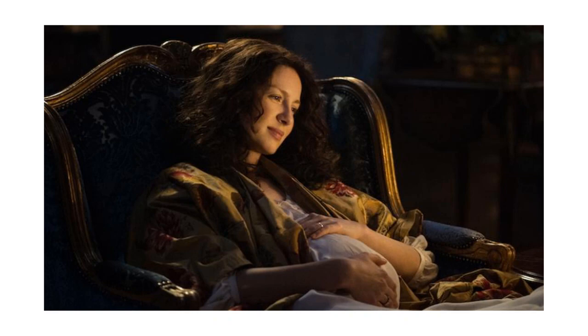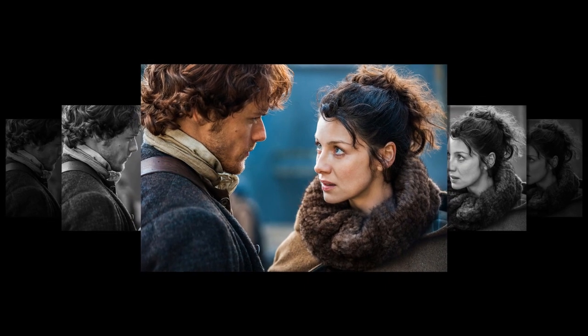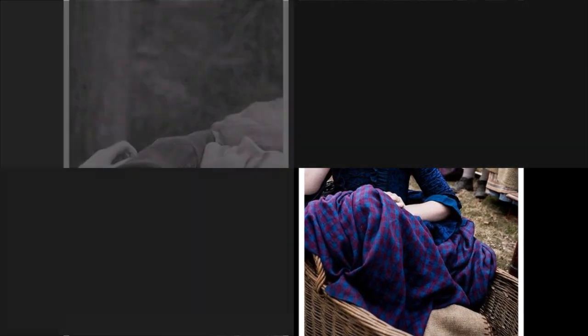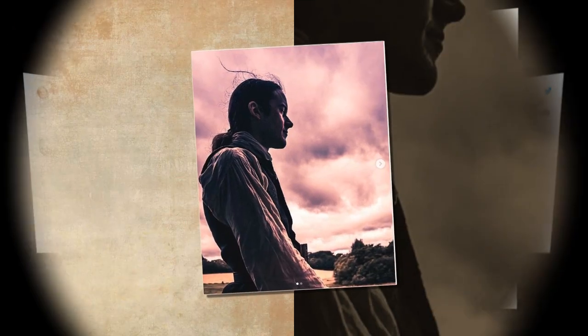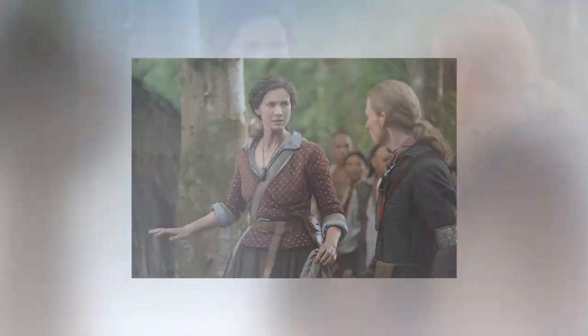Outlander producer on why the Fraser house is different from the books. Outlander fans pay attention to every detail in the series, which is one of the reasons I love about being part of the fandom. Luckily for us, the production team does a marvelous job of giving us exactly what we want. However, sometimes things have to be moved around or altered because of logistics.